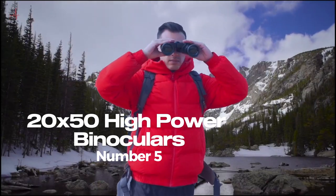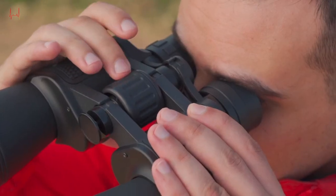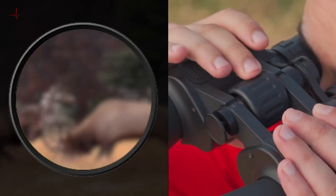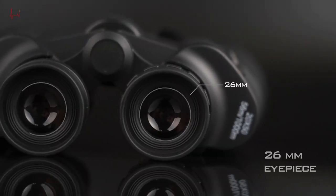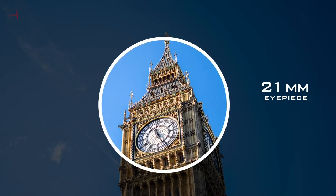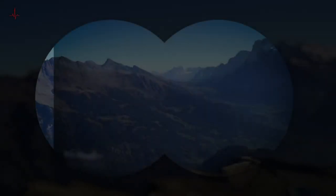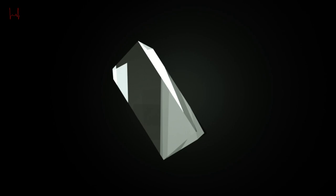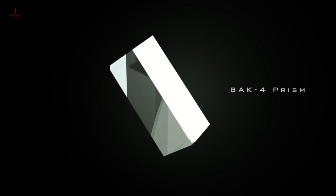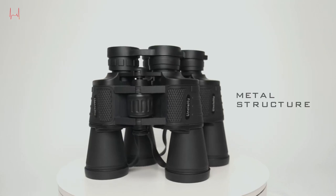Number 5: 20x50 High Power Binoculars. Binoculars are a must-have for outdoor enthusiasts, sports enthusiasts, and anyone who enjoys observing nature up close. With so many different types and brands available on the market, finding the right pair can be a daunting task. However, one pair that stands out is the 20x50 High Power Binoculars for adults with low light night vision.